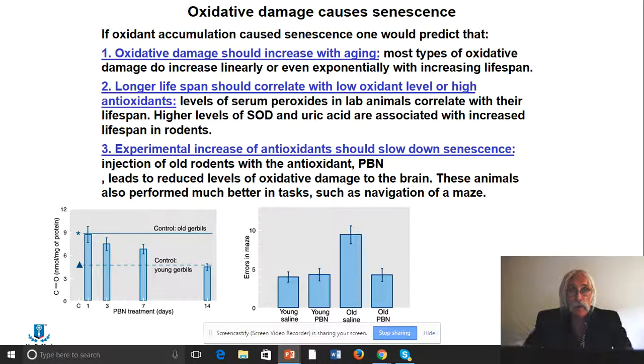Levels of serum peroxides in lab animals correlate with lower lifespan. Higher levels of superoxide dismutase, which removes superoxide, and uric acid, also associated with removing reactive oxygen, are associated with increased lifespan in rodents. This is with rodents, not with humans. Looking at the first graph: carbonyl content — an indication of protein oxidation on the y-axis — we see that control older gerbils have a higher level of carbonyl than younger gerbils, about twice as much. As you increase the time given PBN, the antioxidant spin trap molecule, you get a decrease in the amount of carbonyl content.